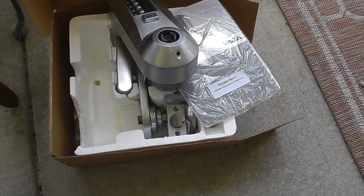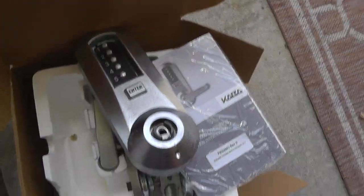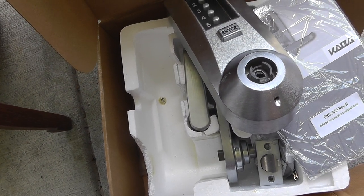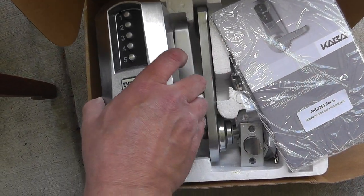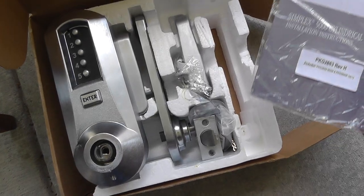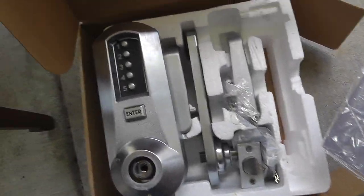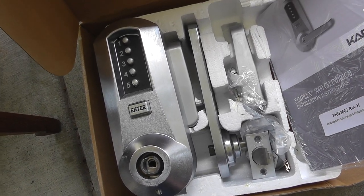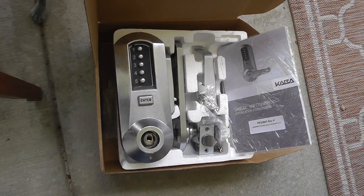Last thing to show you is a Kaba lock — never even heard of this before. They had $50 on it, I offered $30, expecting them to counter at $40, but they took it for $30. Looks like it's all there, never been used. These on eBay go for around $340 — so a nice profit to be made there.